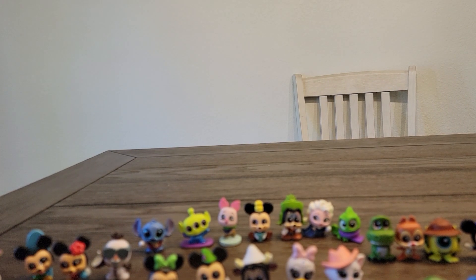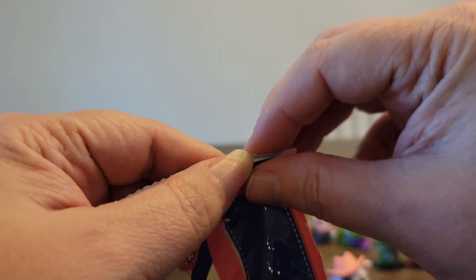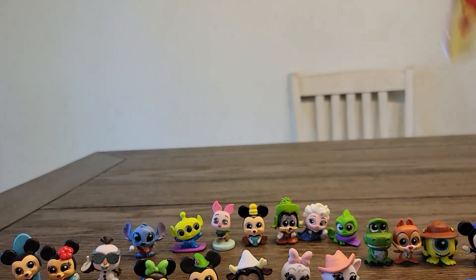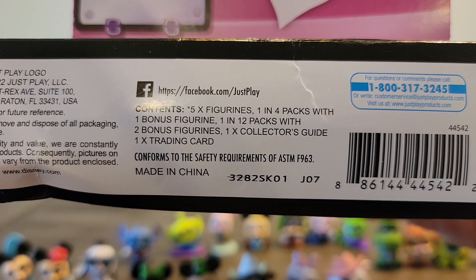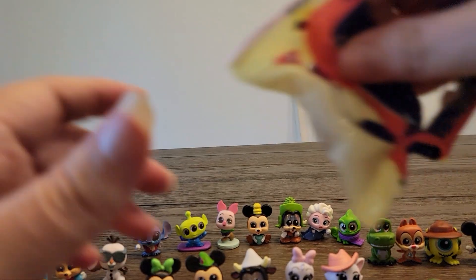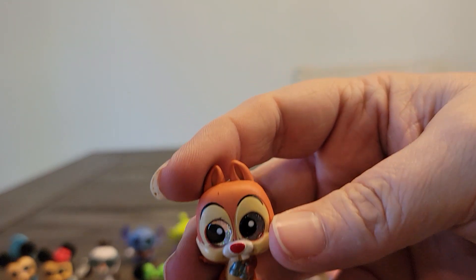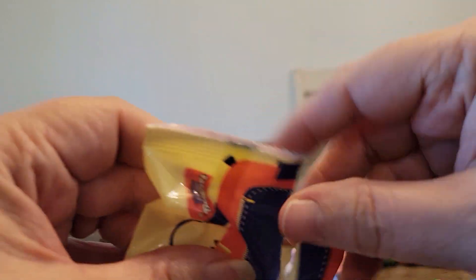This box doesn't like to stand very well — it went through the mail, so it doesn't stand well. All right, let's see who the first one is here. It is number nine. And I did forget to show you codes on the bottom — it's SK01J07, in case you're keeping track of that. And number nine is Dell. Dell is from the Let's Go Camping section, and we already have him, so he will be the first one to go into the giveaway.